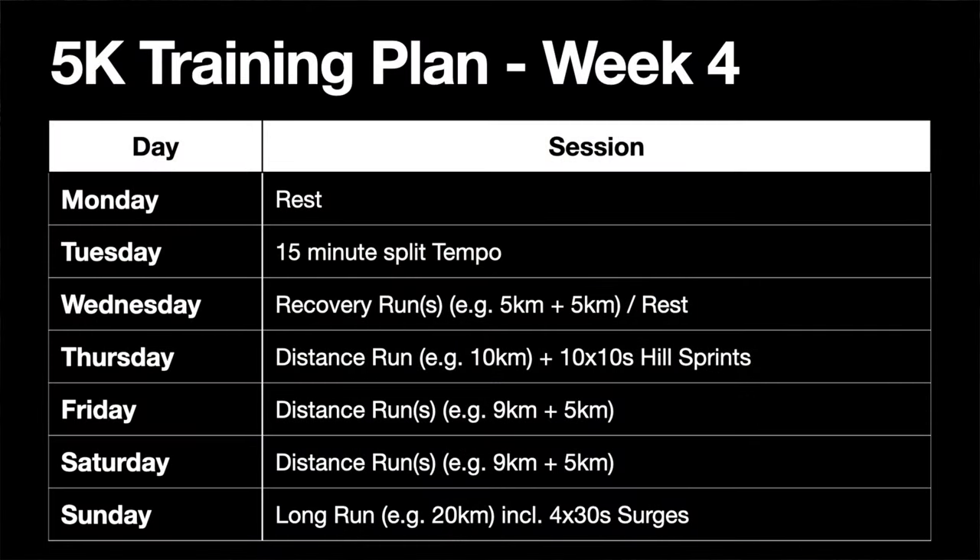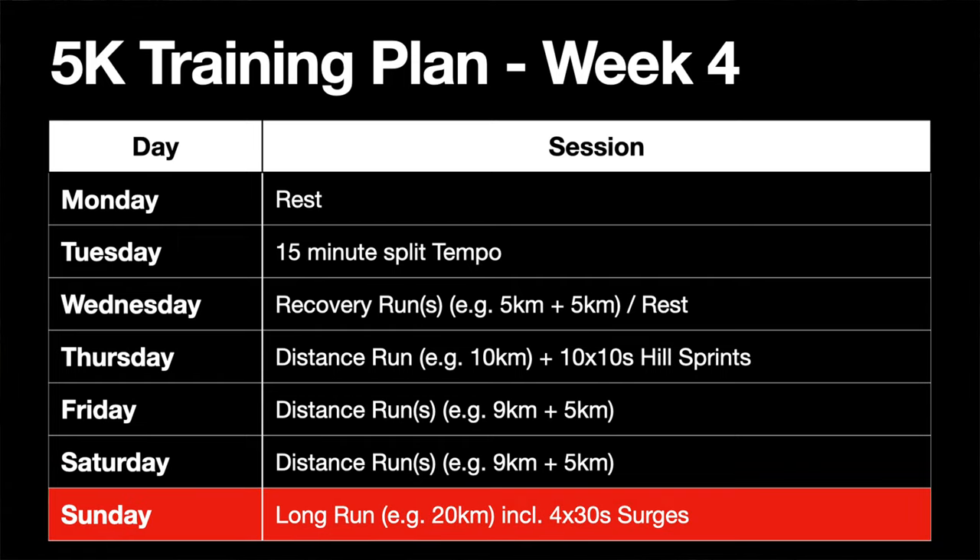Week four is the first week in the training plan that tempo runs are introduced, and it had been my intention to use a tempo run for this week's workout of the week. Unfortunately, the day I was planning to do that — which was Tuesday — was monsoon-like conditions: heavy wind and rain. So I figured that probably wasn't the best day to go out and film a workout session. The wind was so strong at one point that I nearly got blown off my feet, so I've had to rethink which workout I'm doing for this week.